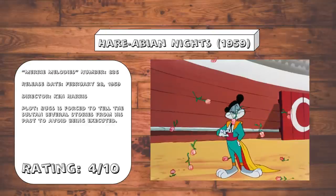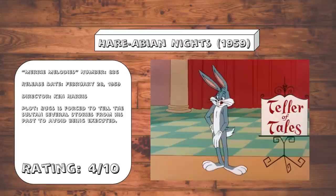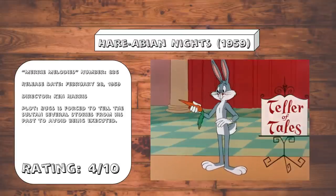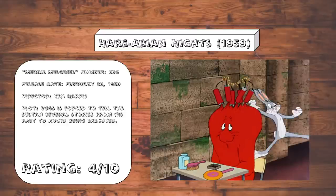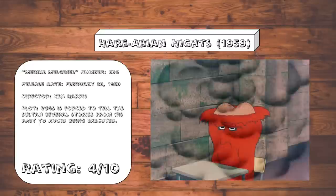Harabian Night. Oh, deep joy. Another clip show. This time with Bugs acting up the role of Scheherazade as the framing device. There is practically nothing to say about this one, except I guess they picked some good clips.